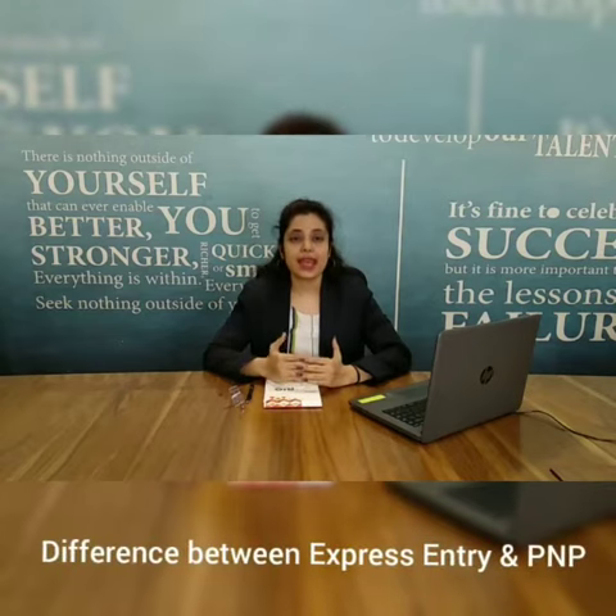In Express Entry, you have to achieve a high band score in IELTS, which is a bit difficult to approach for Canada PR. Whereas in PNP, you have an option where we help you apply your profile on the basis of your occupation in demand and also with a low IELTS band score.